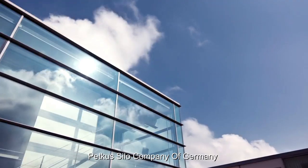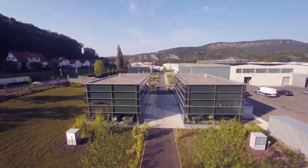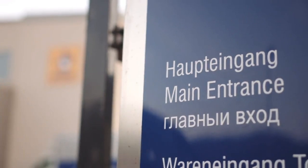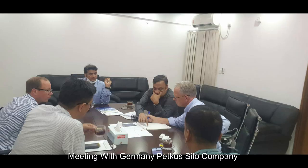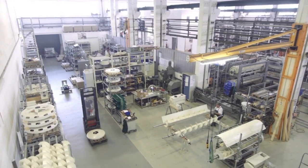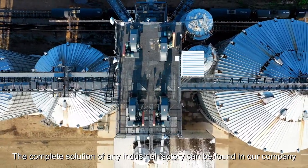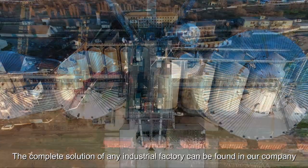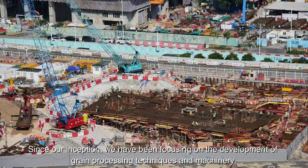Petkus Silo Company of Germany. The complete solution of any industrial factory can be found in our company. Since our inception, we have been focusing on the development of grain processing techniques and machinery.